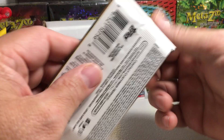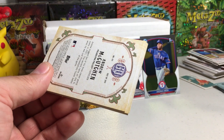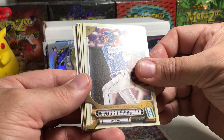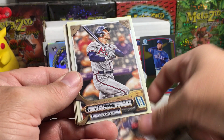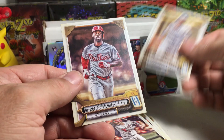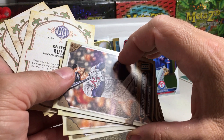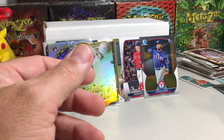2022 Gypsy Queen — Alex Bohm, Whit Merrifield, Zach McKinstry, Orlando Arcia, Freddie Freeman — the great Freddie Freeman — Kiebert Ruiz, Mitch Haniger, and Andrew McCutchen. It's throwing me off seeing Freddie Freeman on the Braves — he must have still been on the Braves when that set came out.